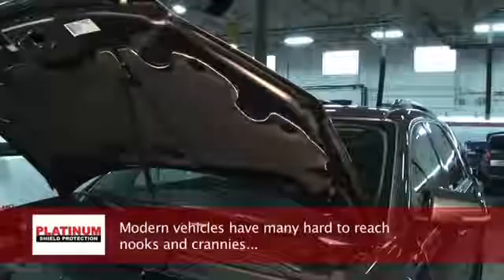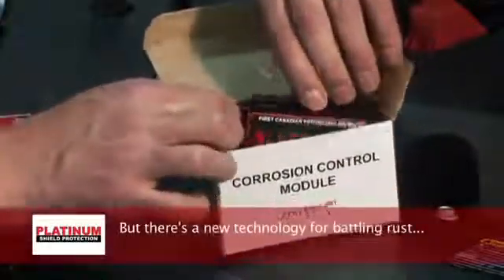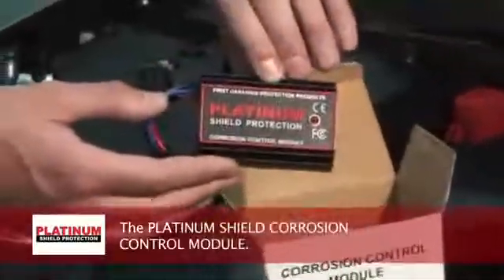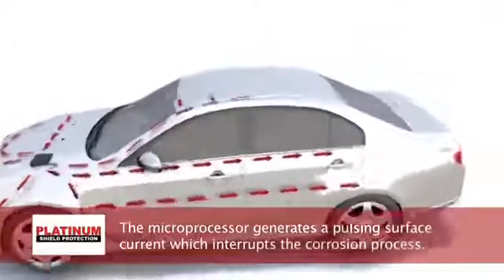Modern vehicles have many hard-to-reach nooks and crannies where moisture and dirt collects, and rust begins. But there's a new technology for battling rust: the Platinum Shield Corrosion Control Module. The microprocessor generates a pulsing surface current which interrupts the corrosion process.